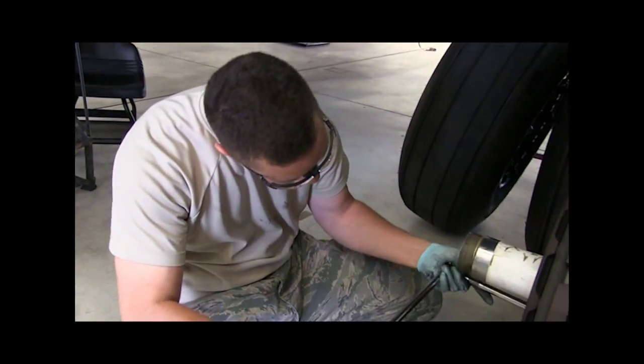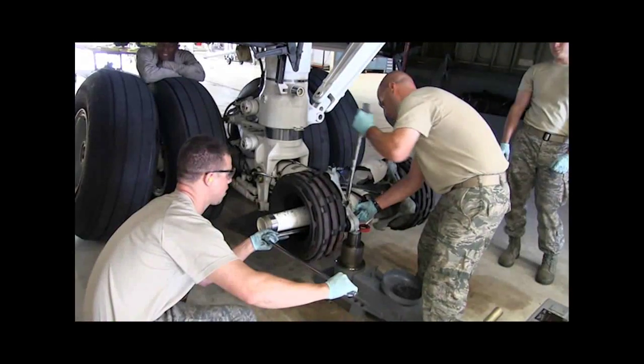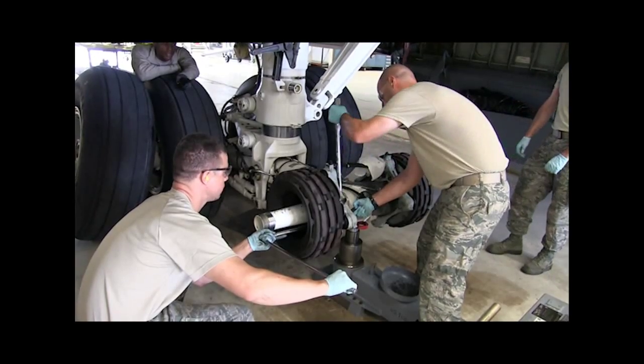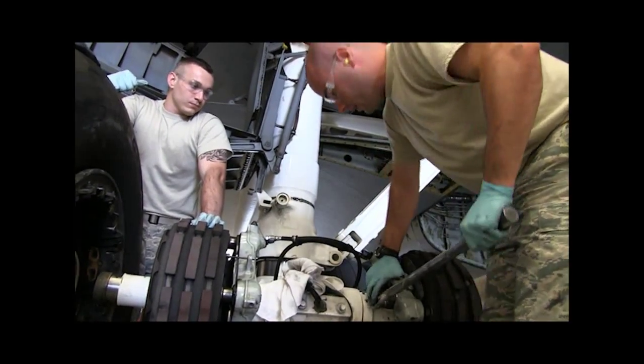This small shop plays a big role in the safety of the aircraft, whether it's during an ISO inspection or day-to-day maintenance operations. Each and every time an aircraft lands, there is someone preparing to inspect the tires and wheels to ensure their safety for the next sortie.